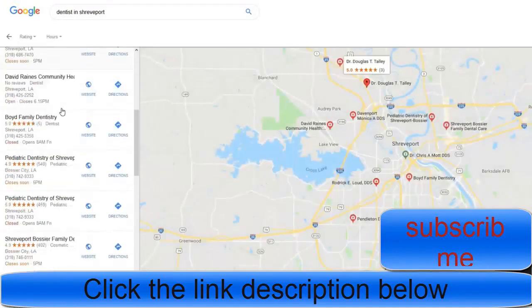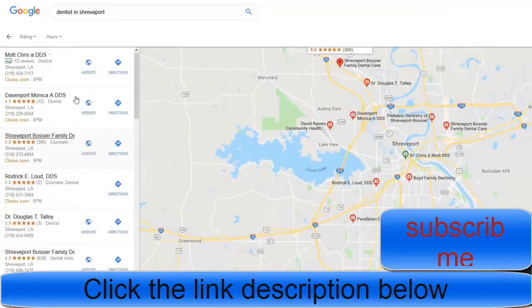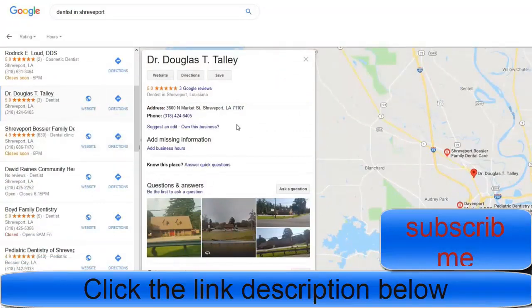One way to make quick money is to scroll down and find listings that say 'Own this business' — that means the business is not registered with Google Maps and no one has actually put in the information to claim it.